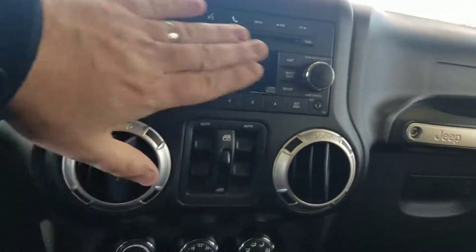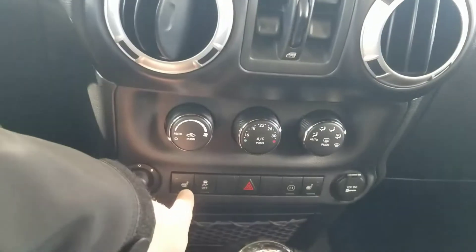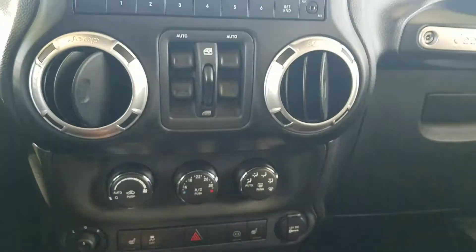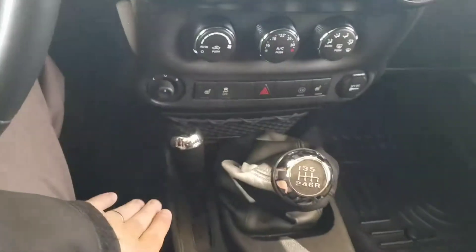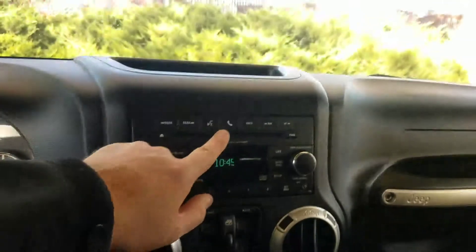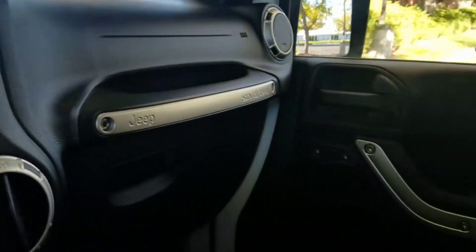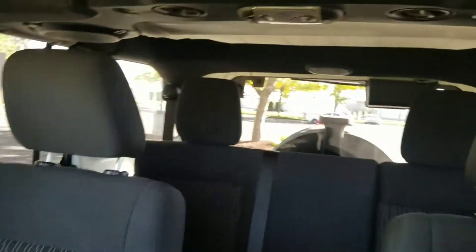It has power windows of course, and heated seats — although it is cloth, so there's a cold weather package on it. There's your manual transmission and four-wheel drive option down there. It looks like it does Bluetooth, though I haven't tried it yet — it should work fine. Everything looks really good in here; seats look awesome and it's all ready to go.